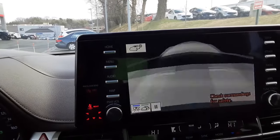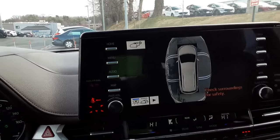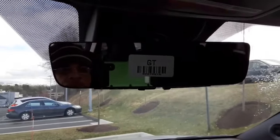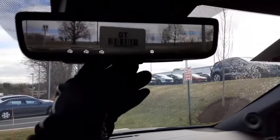You have your Bluetooth settings, Amazon Alexa, Apple CarPlay, and Android Auto. There is an automatic dimming rear view mirror, as well as a digital rear view mirror in addition to that. You also have the sunroof and moonroof right there.